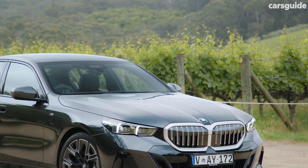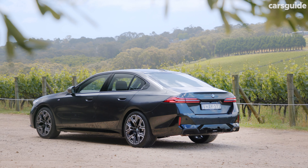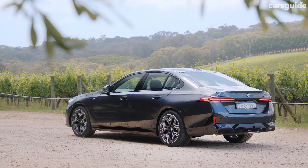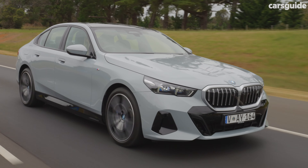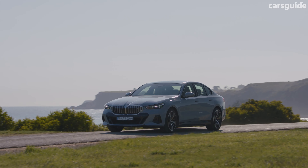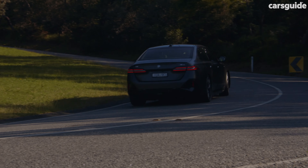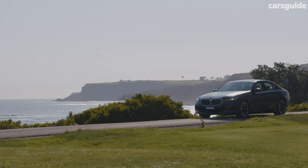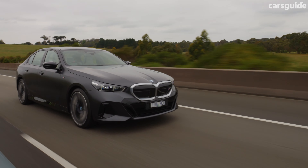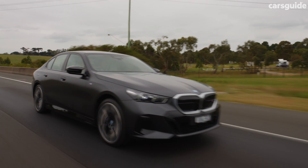BMW claims the base petrol 520i sips 6.7 litres per 100km. For the eDrive40, BMW says it uses 16.56 kilowatt hours per 100km for a total claimed range of 550 kilometres. The M60 uses a little more at 18 kilowatt hours per 100km for a 506km claimed range. The electric variants come with a 22 kilowatt onboard charger, battery preconditioning, and an optional $1,199 BMW wall box for home charging.